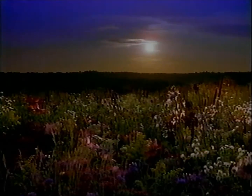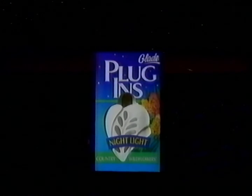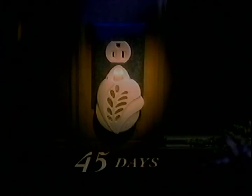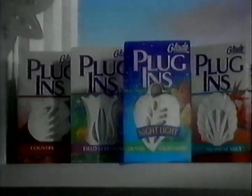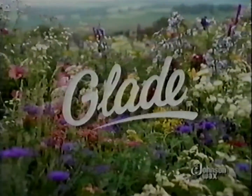We took the scent of Country Wildflowers and brought it to light. Introducing Glade Plug-Ins Nightlight in a new design and fresh new scent. Plug it in, plug it in. 45 days of freshness, new Country Wildflowers fragrance. Soft and gentle light, Country Wildflowers. Freshness day and night — plug it in, plug it in. Plug-Ins Nightlight, fresh from Glade SC Johnson Wax.